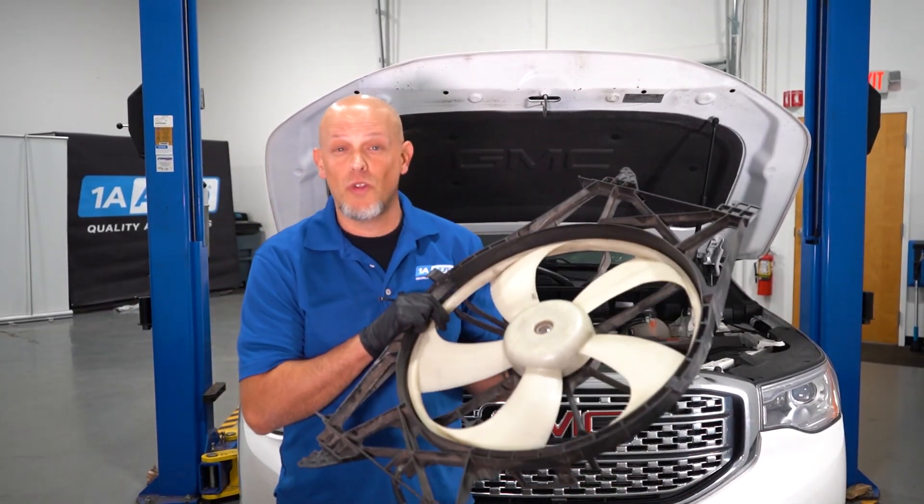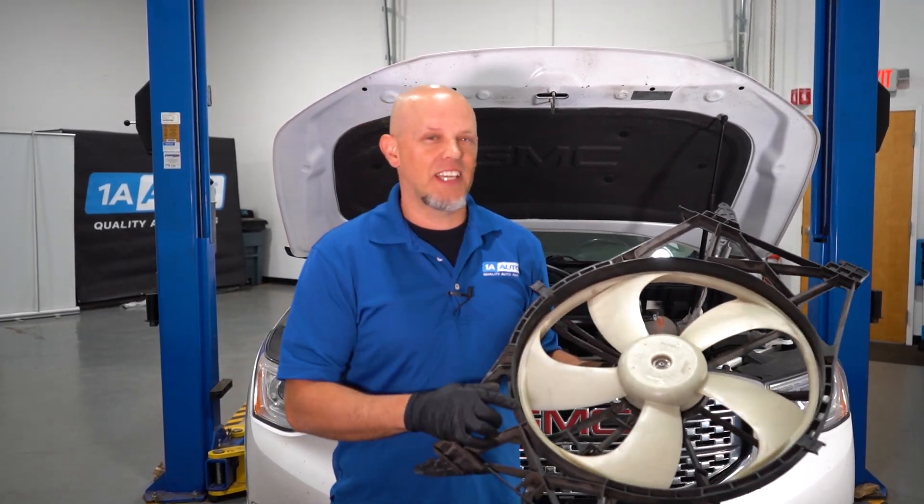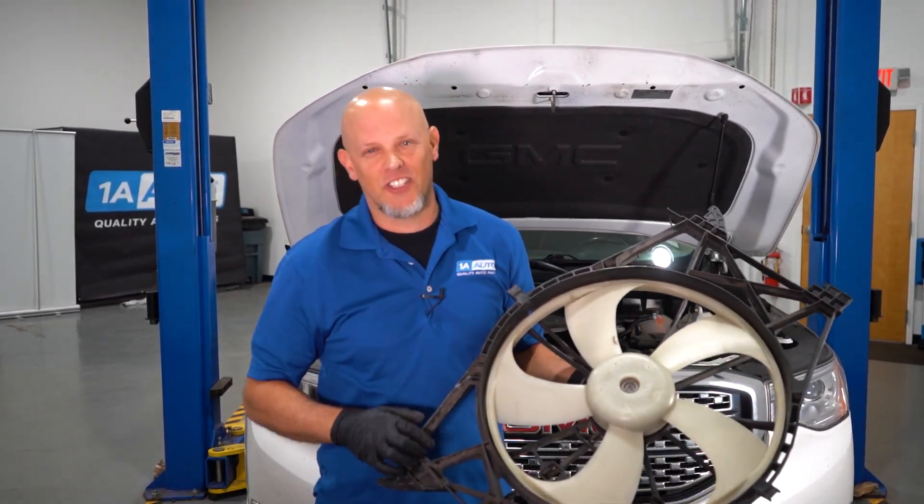That noise is coming from the coolant fan, and some people think they'll just replace the coolant fan and they're good to go. That's not the case in most situations, so let's check it out.